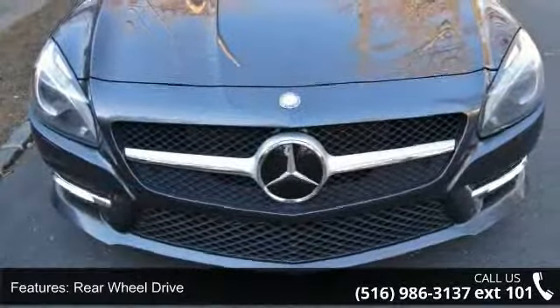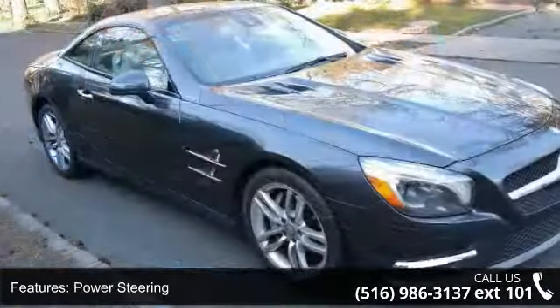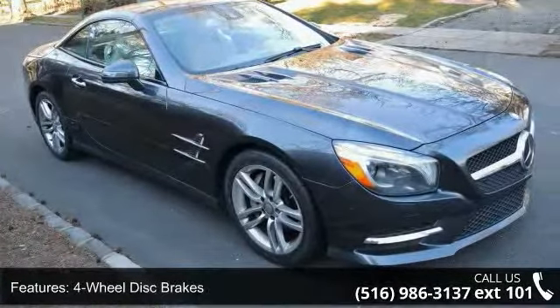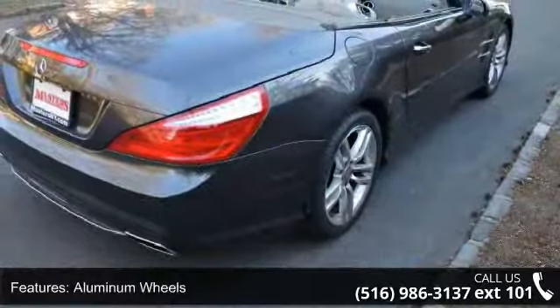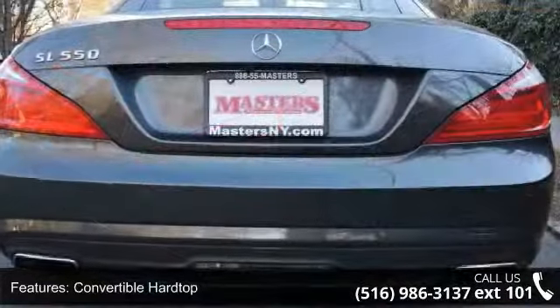This vehicle's top features include turbocharged, rear-wheel drive, power steering, four-wheel disc brakes, aluminum wheels, convertible hardtop, panoramic roof, HID headlights, premium sound system, and auxiliary audio input.